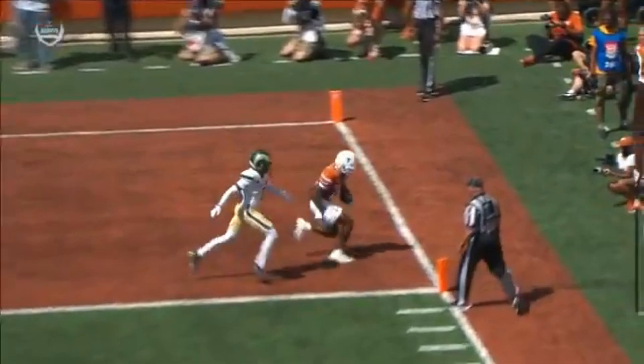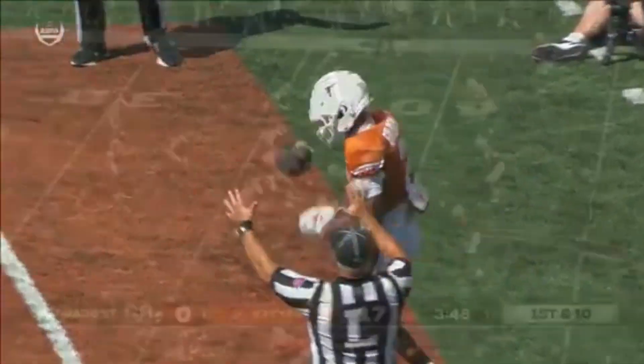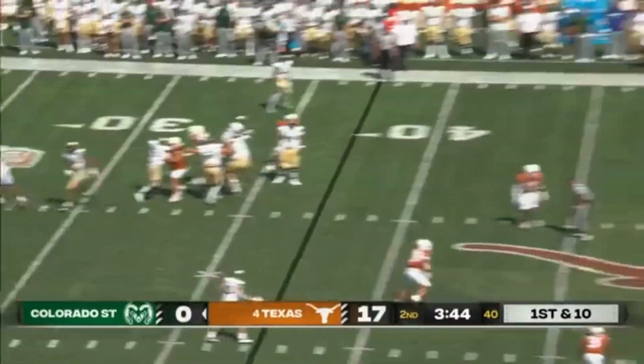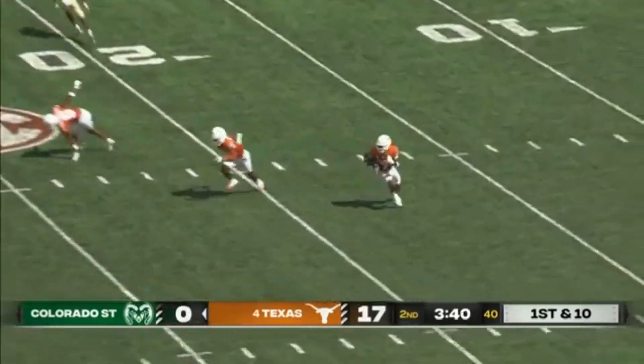I'm still trying to figure out how does Ewers get this ball in there? How does he fit it in there? That's outstanding coverage by Elias. Braden Fowler Nicolosi off his back foot, downfield — and it is intercepted.